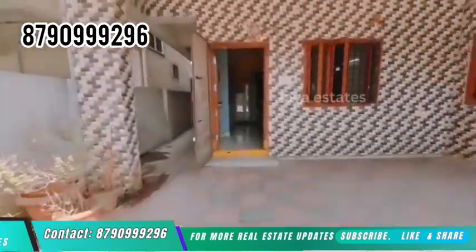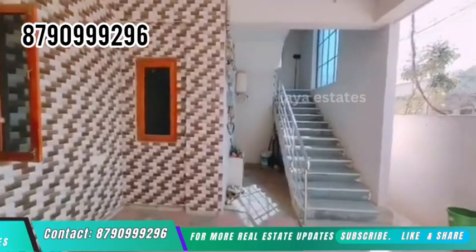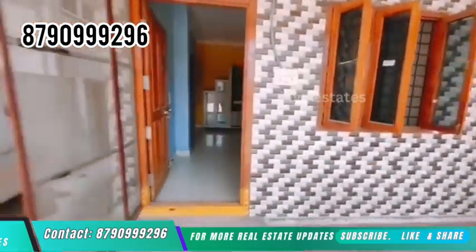Hi viewers, welcome to Laya State Sunday. You are welcome to my independent house. Here you will see the last work here and all the total details.